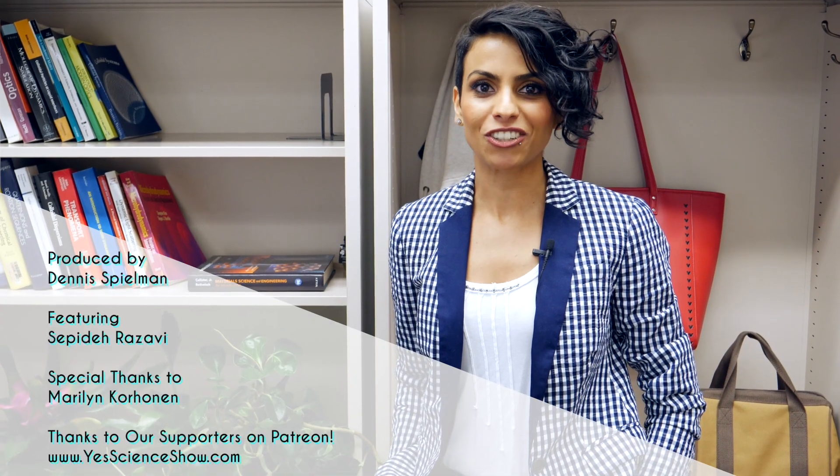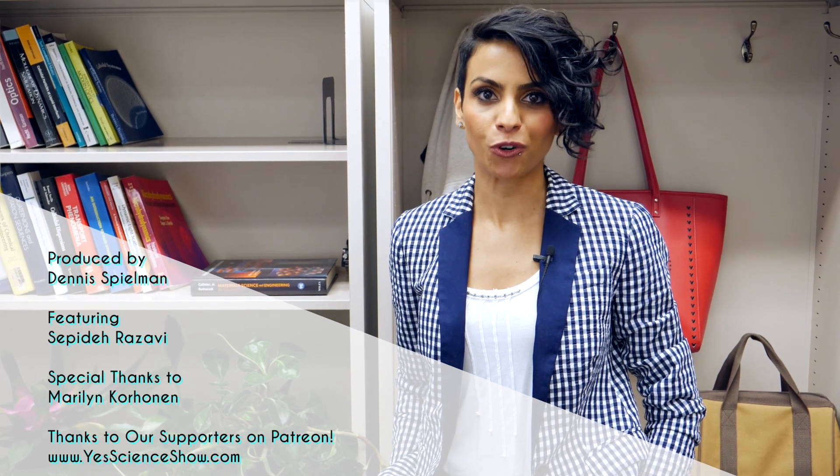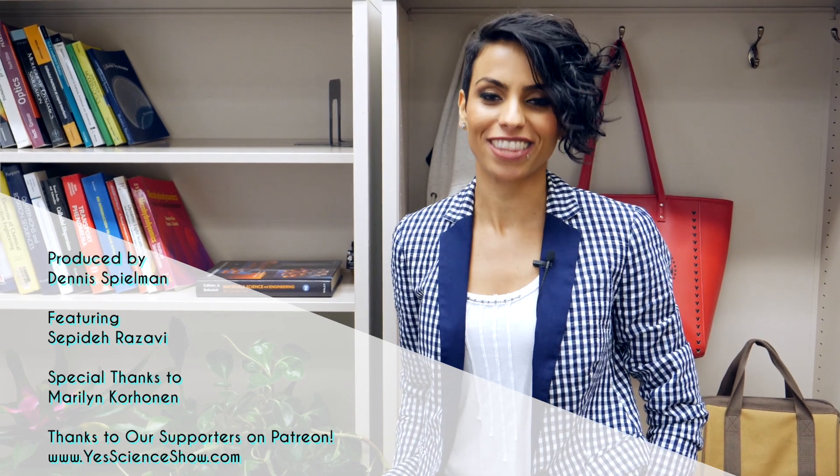I'm Sephida Razavi, Assistant Professor of Chemical Engineering here at the University of Oklahoma. Thanks for watching my profile. For more videos and interviews, please go to YesScienceShow.com. Thank you.